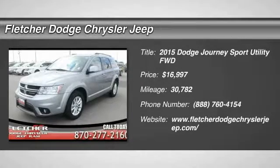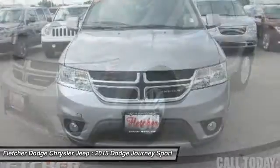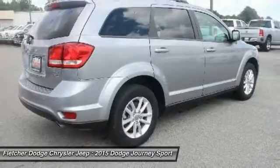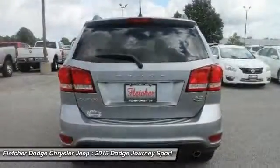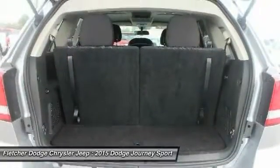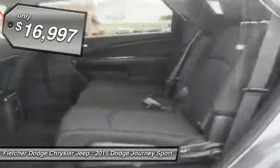The 2015 Dodge Journey combines the practicality of an SUV with the comfort of a car, all while boasting a style all its own. The Journey's optional third-row seat, along with innovative features like a chilled beverage cooler and in-floor storage bins, make it a good and affordable alternative to a traditional minivan, and is priced below $20,000.